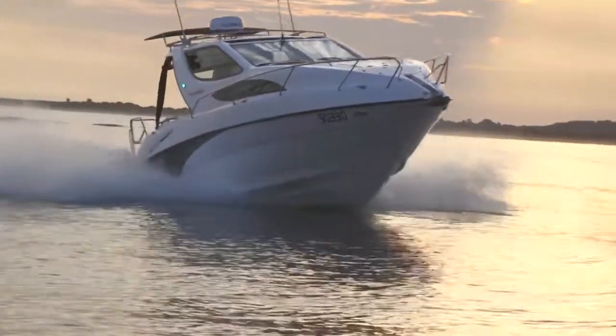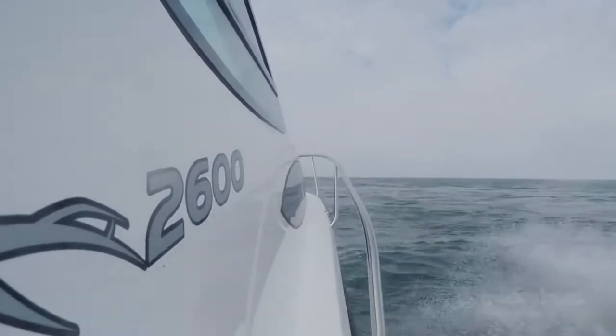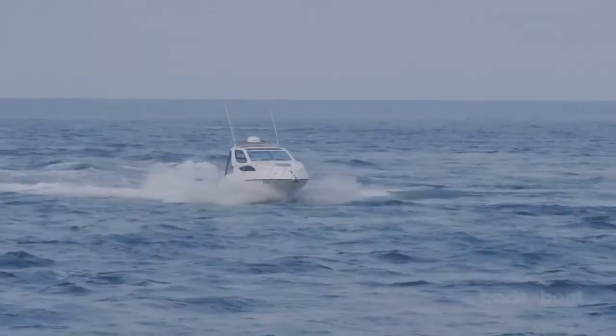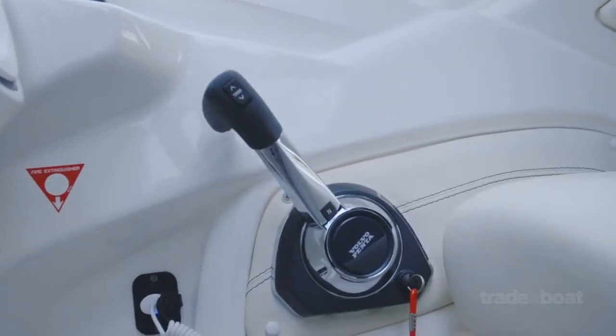At wide open throttle, or 4,000 rpm, we managed to see as much as 60 kilometers per hour, and impressively we're only burning 47 liters per hour. Shifting in and out of gear is an absolute pleasure with the electronic controls.